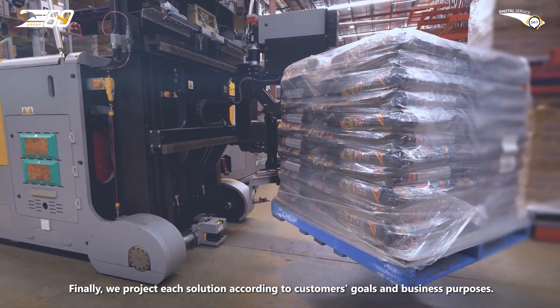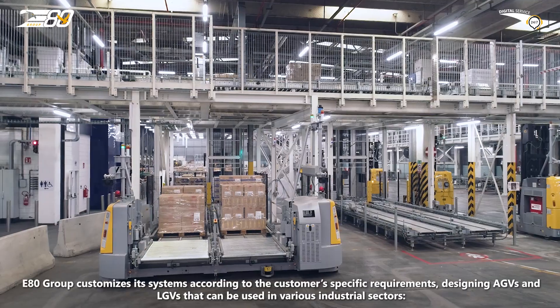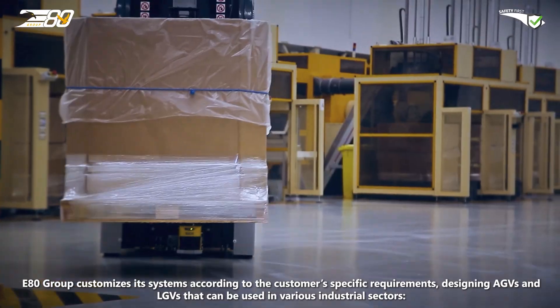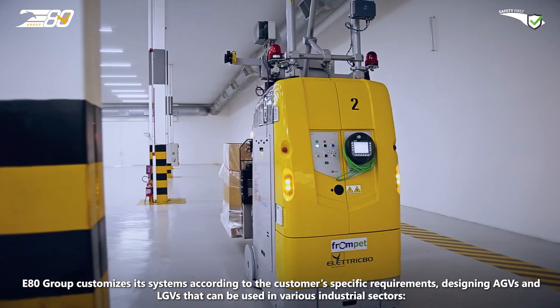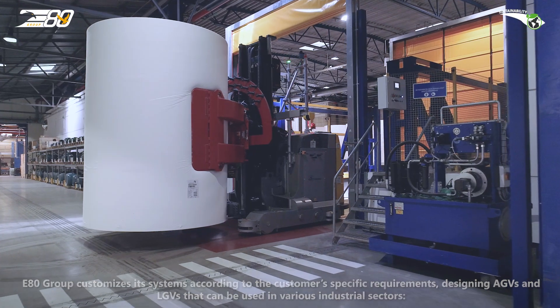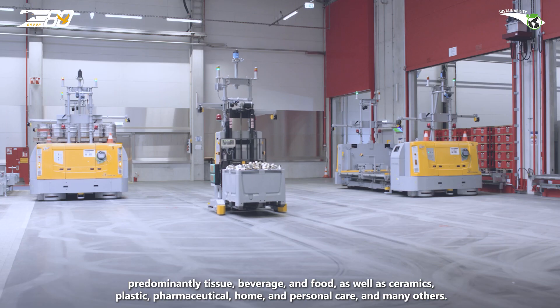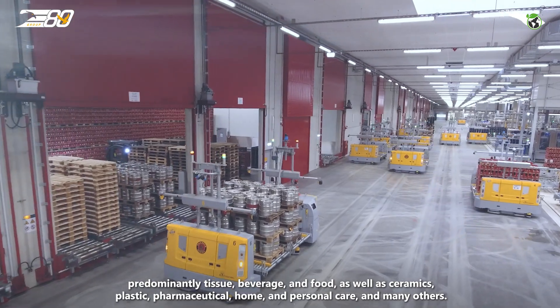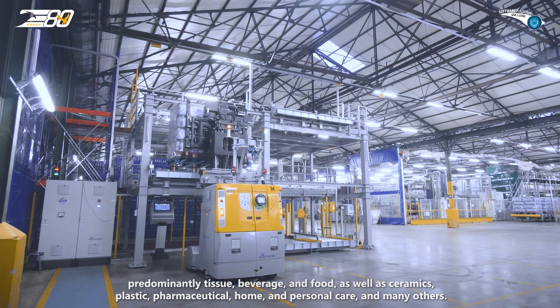Each solution is projected according to customers' goals and business purposes. E80 Group customizes its systems according to customers' specific requirements, designing AGVs and LGVs that can be used in various industrial sectors — predominantly tissue, beverage and food, as well as ceramics, plastic, pharmaceutical, home and personal care, and many others.